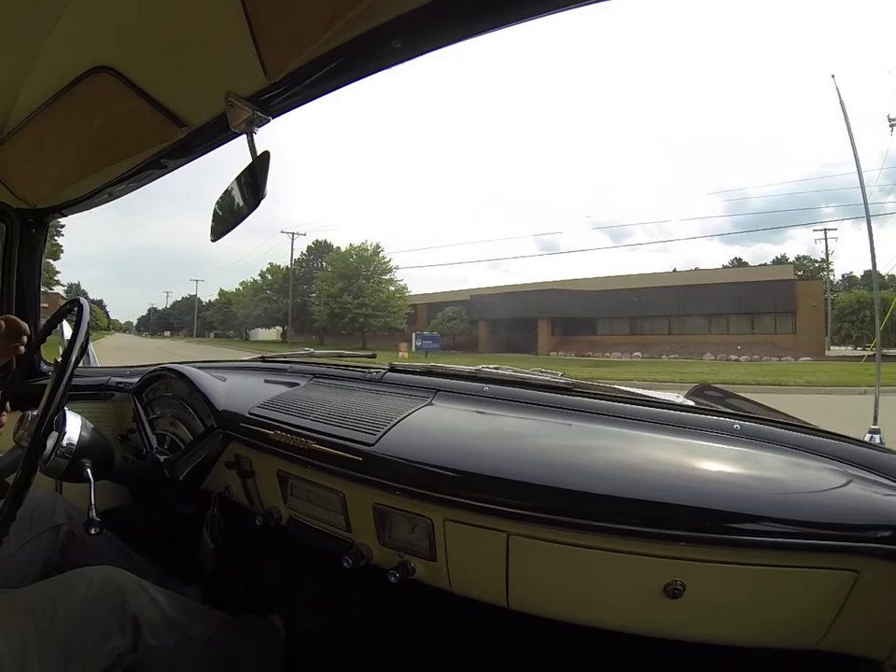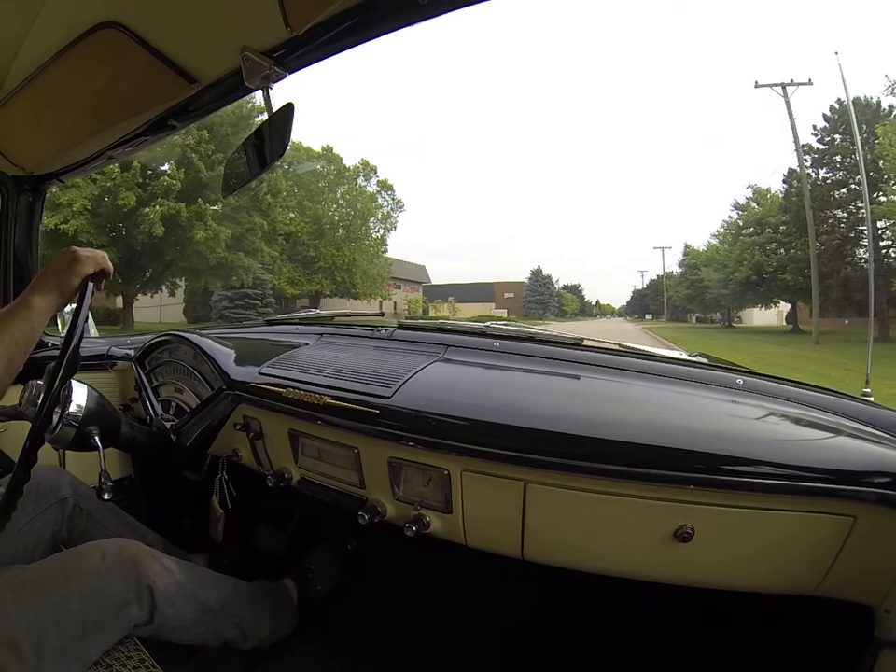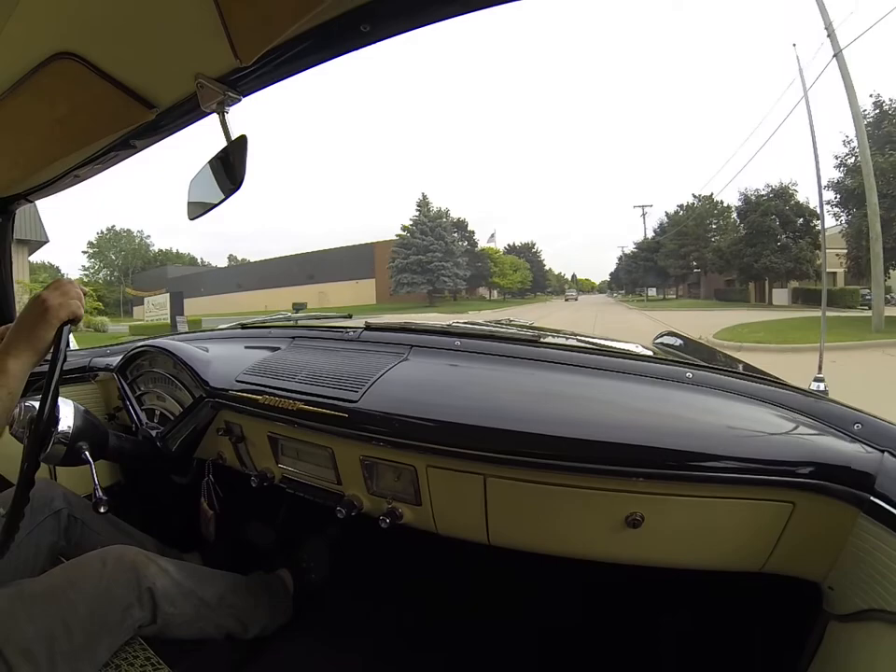That 292 V8 with the teapot four-barrel carburetor has been rebuilt. It accelerates beautifully — very quiet, fun car to drive.